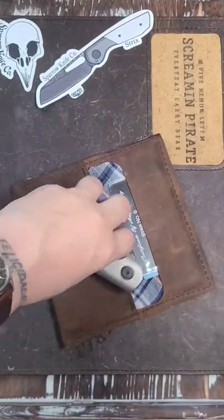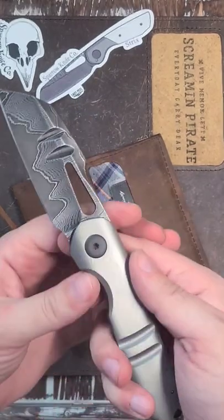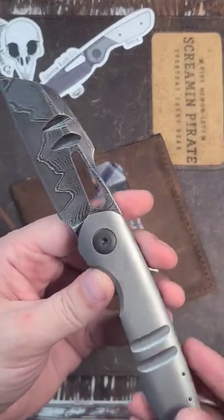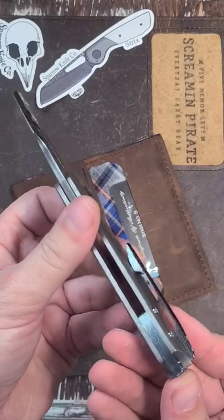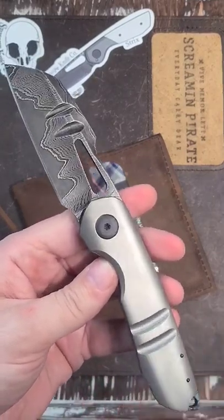First up is Strix number eight. This is what I won in a lottery and paid for from Sparrow Knife Co. Look at that Damascus — the clip is gorgeous, the backspacer too. Look forward to pictures on this beauty and a full review.